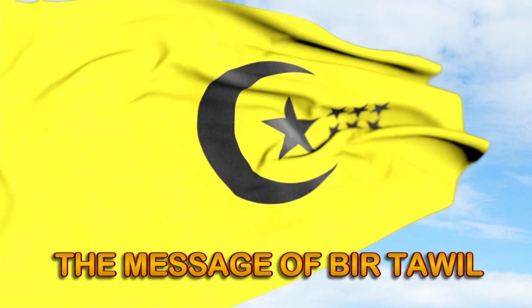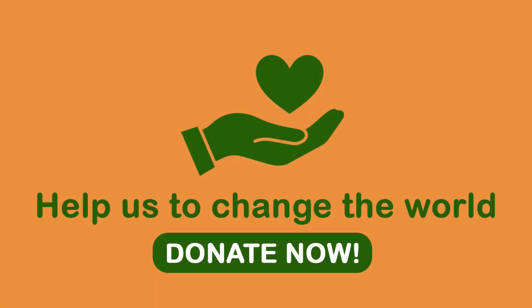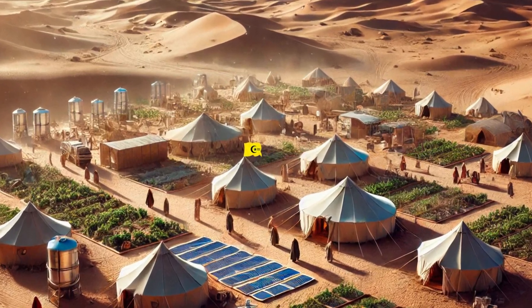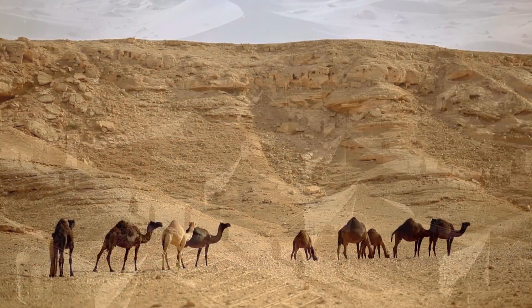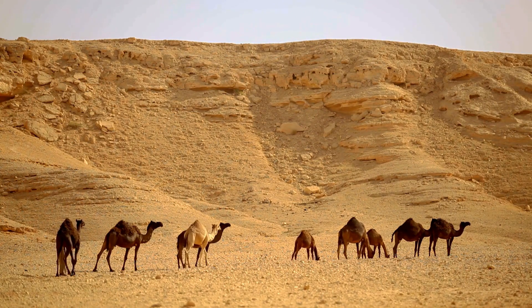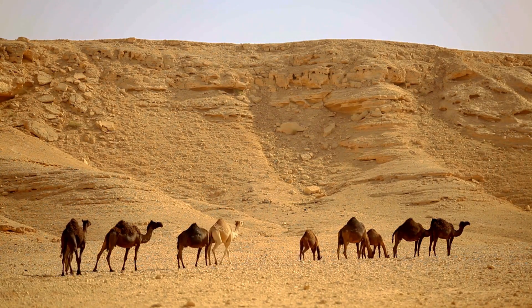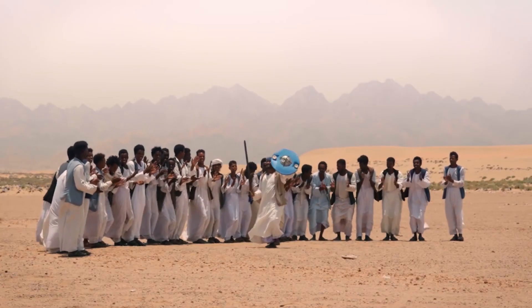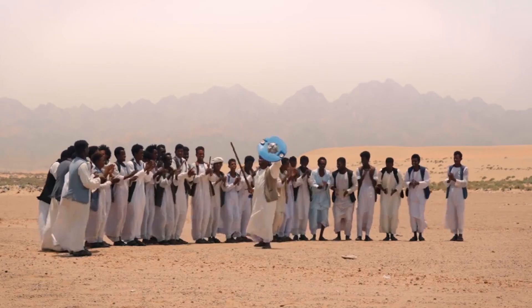This is more than survival — it's transformation. It's proof that with vision, innovation, and courage, we can regenerate even the most lifeless lands. Bir Tawil is no longer a forgotten stretch of desert. It's becoming a global symbol of what's possible when we work in harmony with the planet. This is not just about growing food. It's about growing futures.